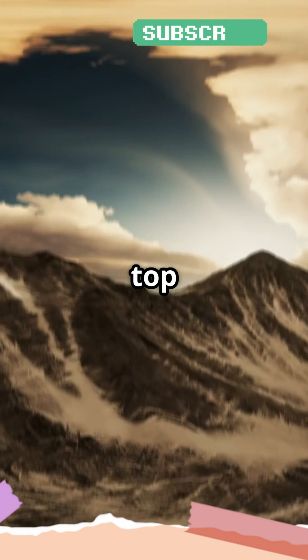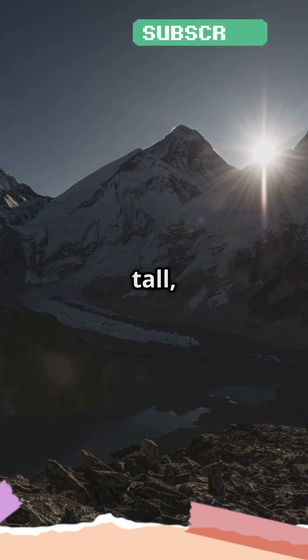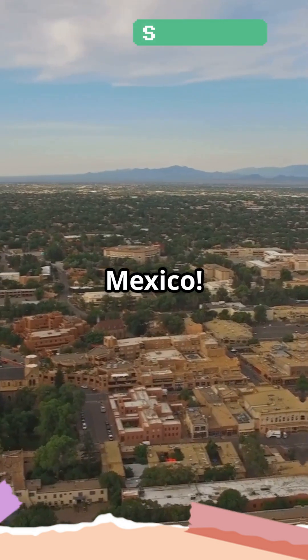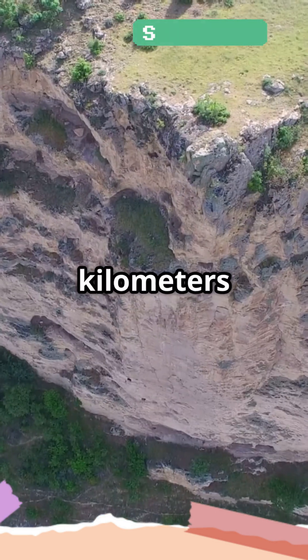Imagine stacking two Mount Everests on top of each other and then adding a little extra height. Not only is it tall, but it's also incredibly wide. Olympus Mons has a base that's about 370 miles — 600 kilometers — across, roughly the size of the state of New Mexico. And it's surrounded by a giant cliff that's up to 6 miles, or 10 kilometers, high.